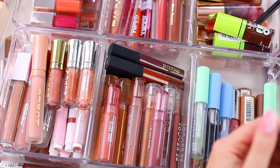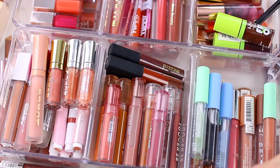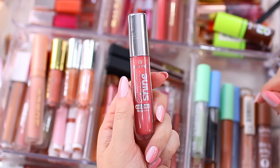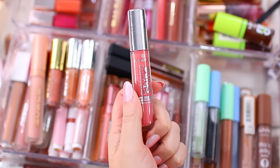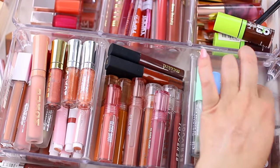This is the Catrice Volumizing Extreme Lip Booster — I think it does a good job but I'm hanging on to a couple of other lip plumpers, so for that reason I'm going to declutter this one. Here's another one of the Essence Glosses in the shade Candy Shop — really pretty, but I'm hanging on to other formulas so I do need to declutter a few.